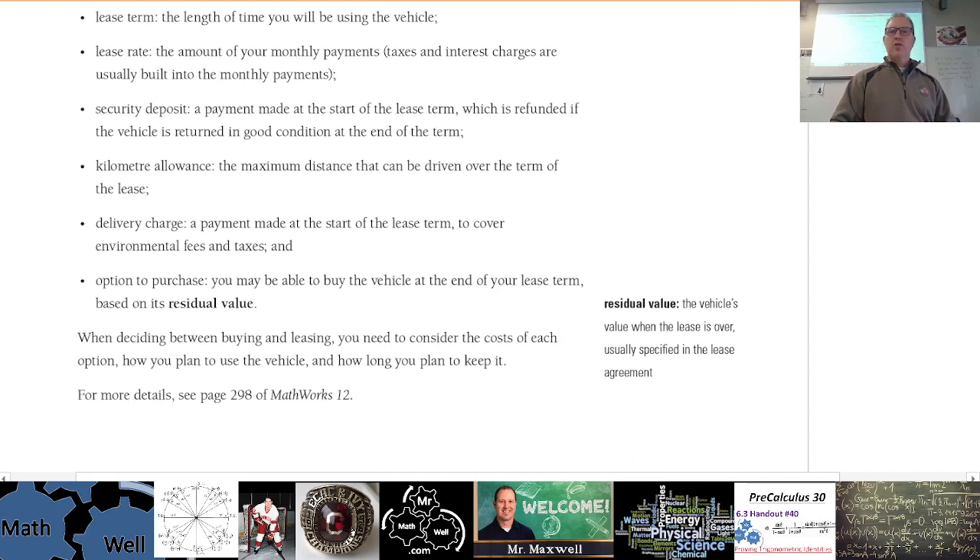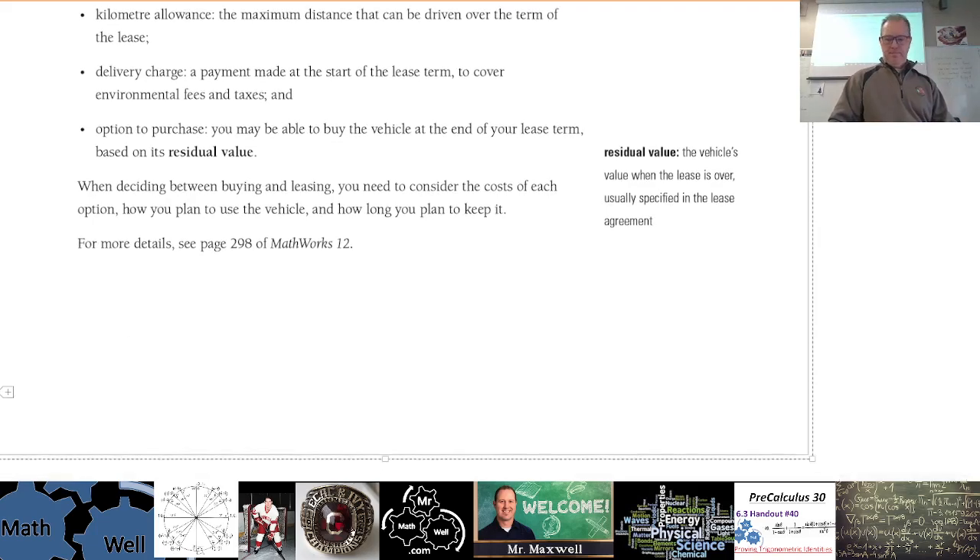The residual value, as mentioned here, is the value of the vehicle when the lease is over — how much it's actually worth at that point. If it's two or three years old after your lease is up, that's what you would have to pay to buy it out. Residual is basically what's left over to buy that car.